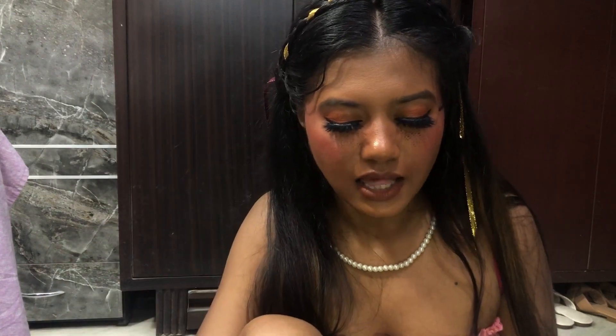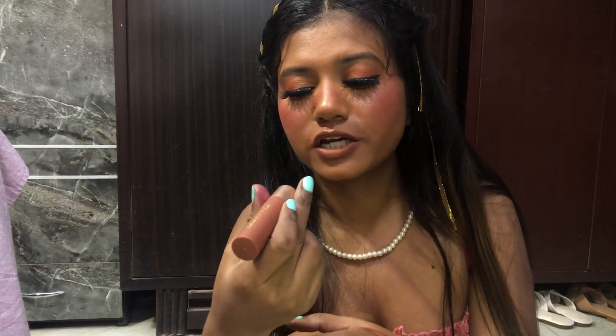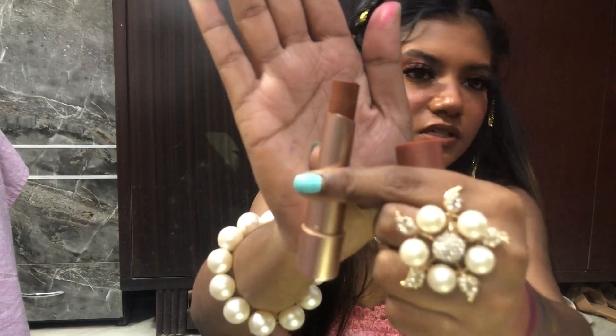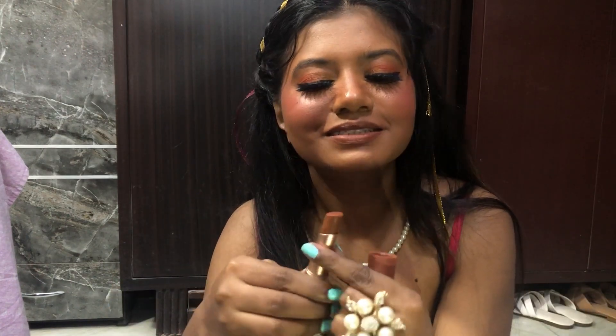If you want to look natural and always rock nude lips, you can go with this — but only if you have less pigmented lips. The next neutral nude lipstick is by the brand Mars, in shade 22. This is a perfect match for my skin tone — I love this nude, it is so gorgeous! Let me quickly swatch it.